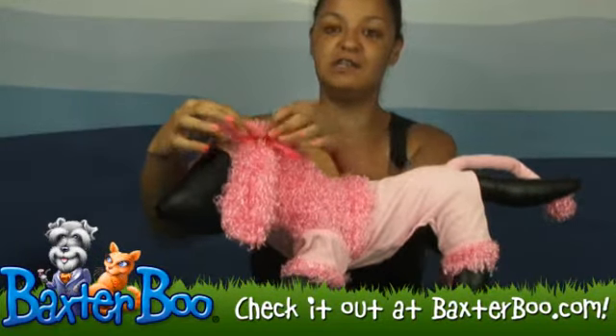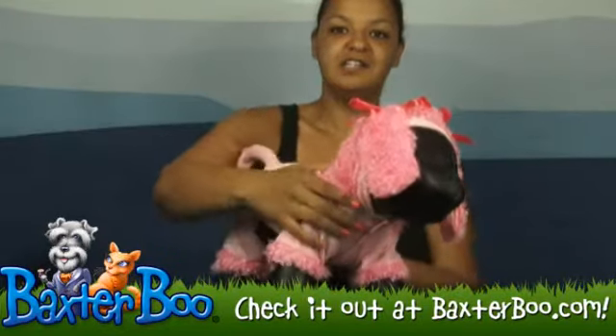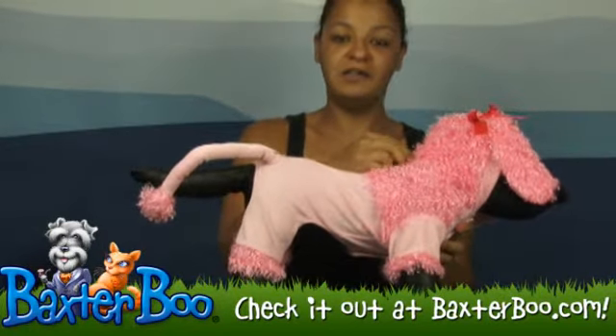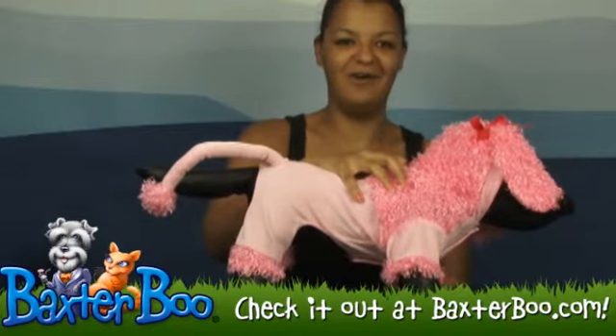One of my favorite features are these cute pink little bows that are on each side, just to add a little flare to the dog. Another cool thing is there is a leash hole so you can put this on over the collar or the harness, put the leash through it, and take your dog out on a walk.